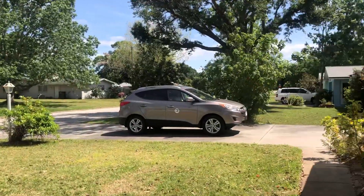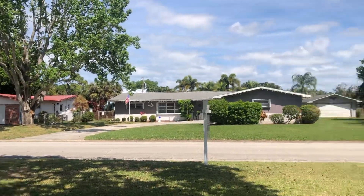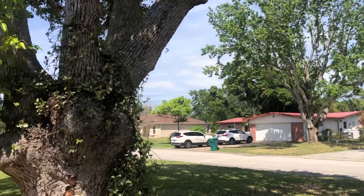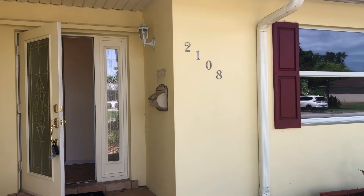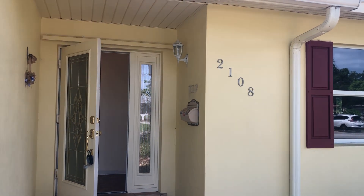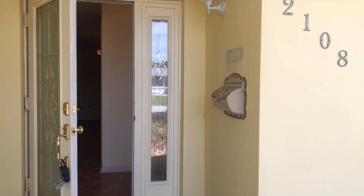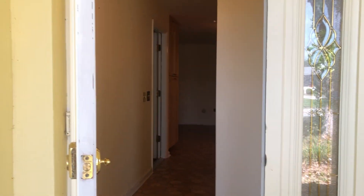Hello one and all! Taking a break from the madness of the eclipse going on right now, preparing for my open house here at 2108 Parsons Ave in Melbourne, Florida 32901. We're going to have an open house this Sunday, April 14th from 11 to 2 p.m. I'd love to have you come on by. Let's take a quick peek inside at the house.